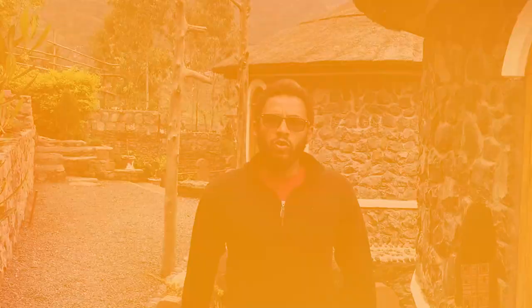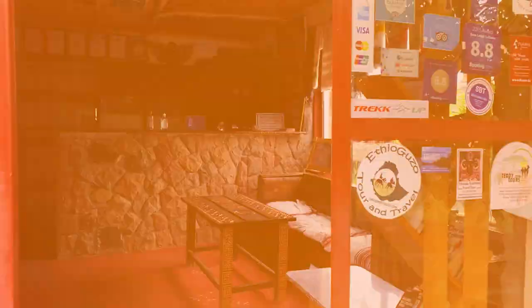We're touring the Sora Lodge here in Lalibela — quite beautiful, quite nice, quite modern. This is one of the places we usually put our guests at. Let me know what you think. They have different types of rooms where they've divided the rooms up.